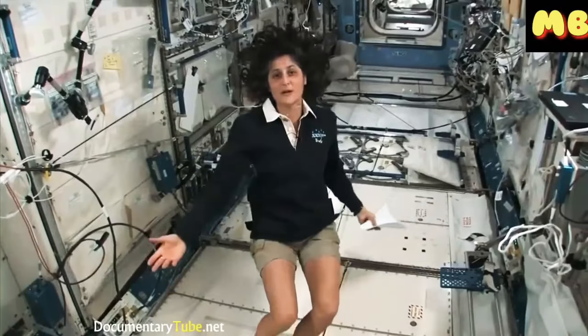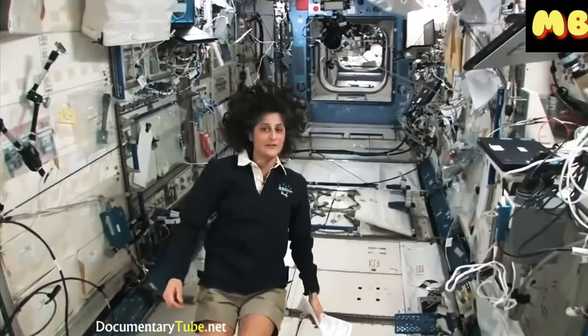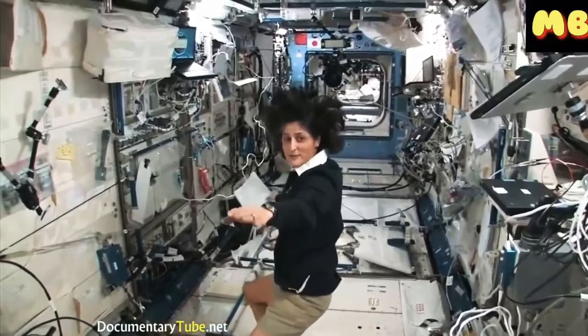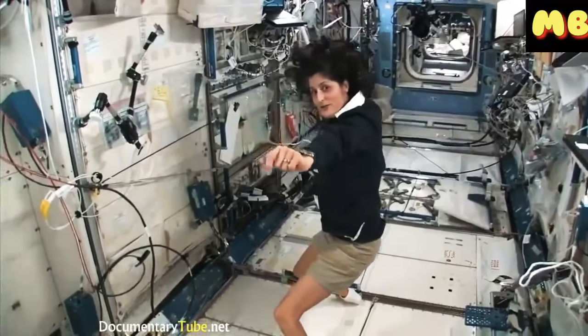Right now we're in the Japanese laboratory. It's one laboratory out of many here on the International Space Station. It's on the left-hand side — if I was the ISS flying through space like this, my left hand would be where the Japanese laboratory is.